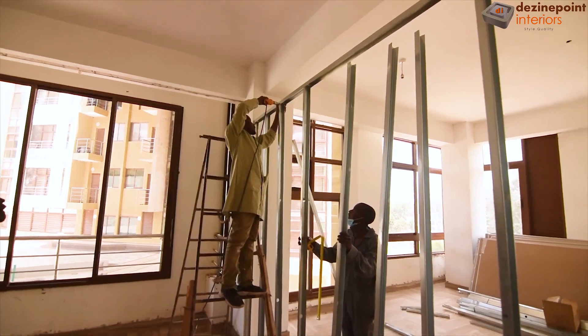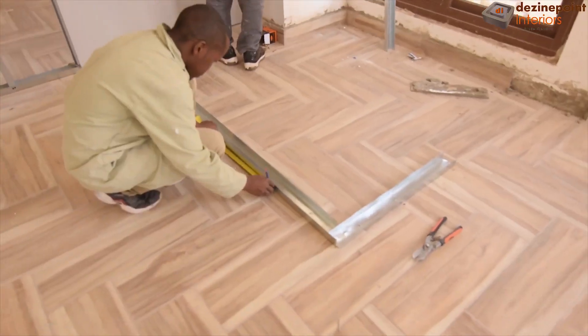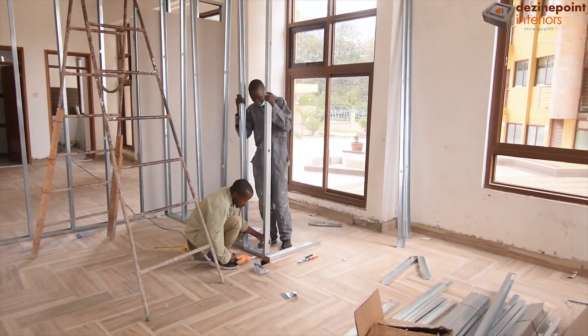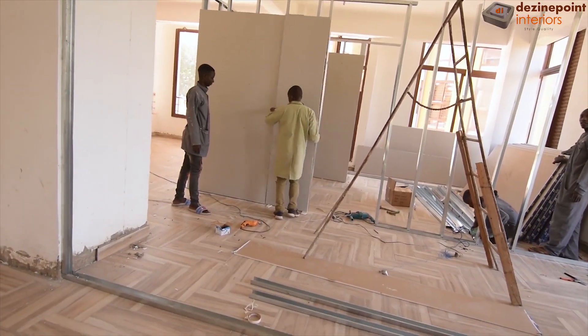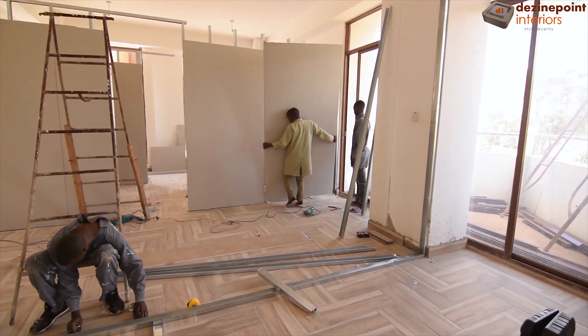We proceed to building the office structures using gypsum channels, starting with the director's office area. Our team meticulously constructs the framework. The gypsum boards are subsequently installed on the support structure, bringing the director's office to life.